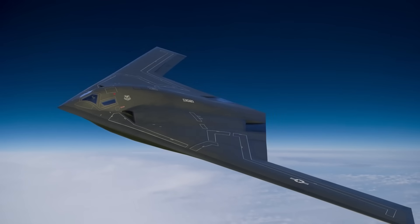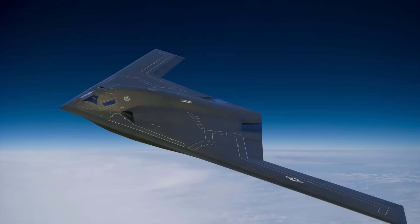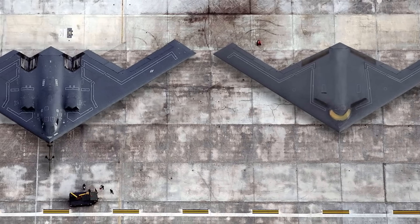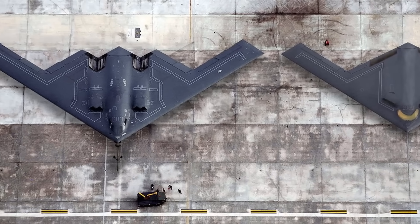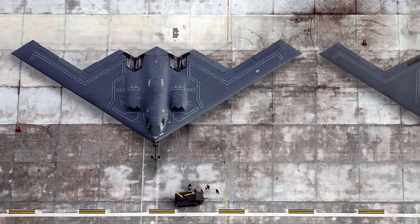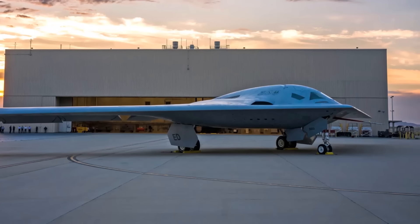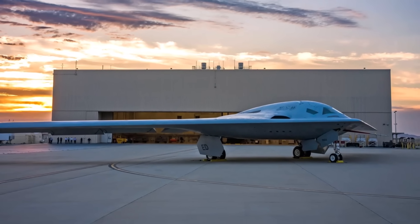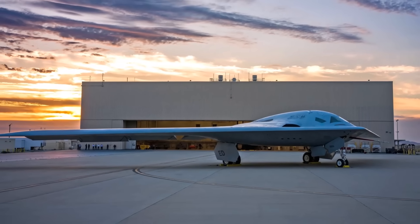The B-21 is expected to enter service by the late 2020s and is designed not only to address today's threats but also to operate effectively in complex and contested environments of the future. Northrop Grumman and the U.S. Air Force have classified the B-21 as a sixth-generation aircraft.